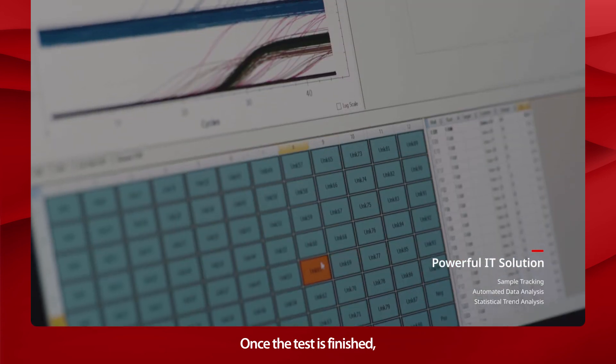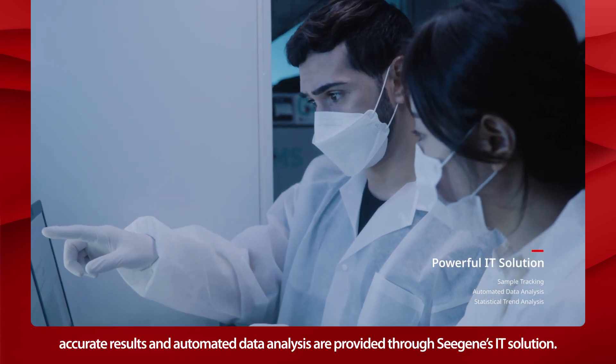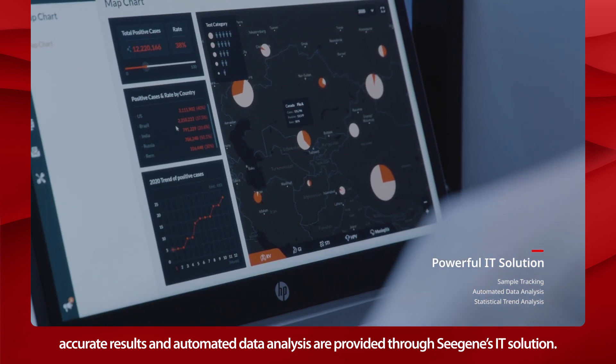Once the test is finished, accurate results and automated data analysis are provided through Cgene's IT solution.